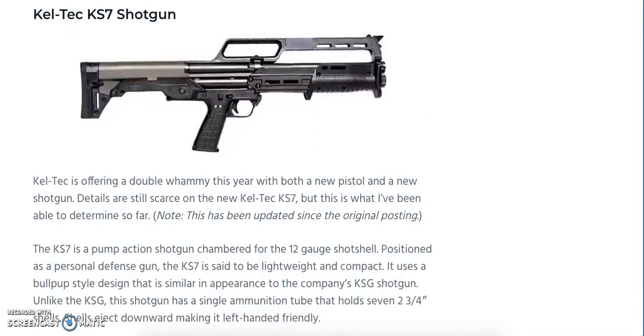Up next, we've got the Kel-Tec KS-7 shotgun. If you're familiar with the KSG, the KS-7 shares a few design cues. It's a 12-gauge pump shotgun that holds up to seven 2¾-inch shells in a single ammunition tube. Shells eject downward, making it left-hand friendly and ambidextrous. The barrel is a full 18½ inches to avoid NFA issues, yet the company keeps the overall package at just 26.1 inches. It has a carry handle on top concealing fiber optic sights, and M-LOK attachment points. MSRP is around $495.